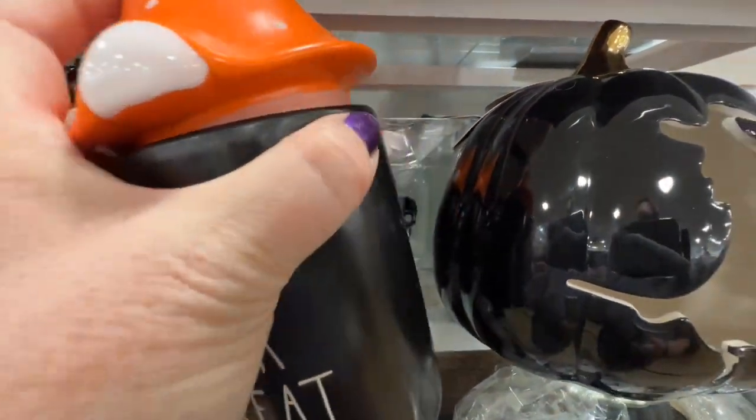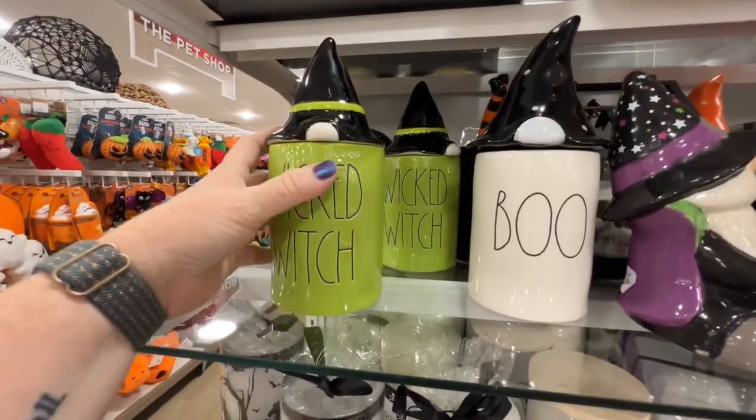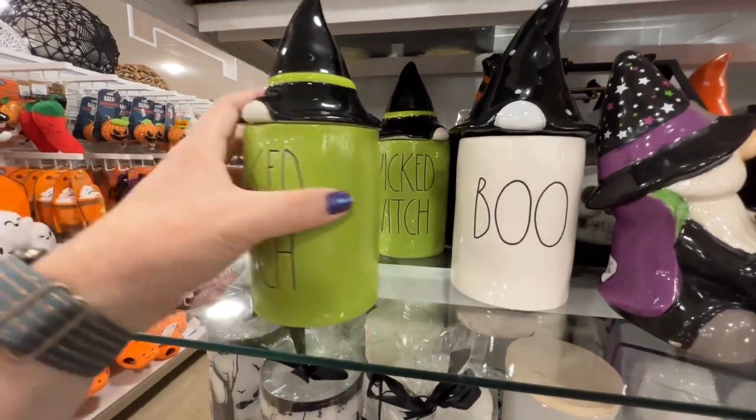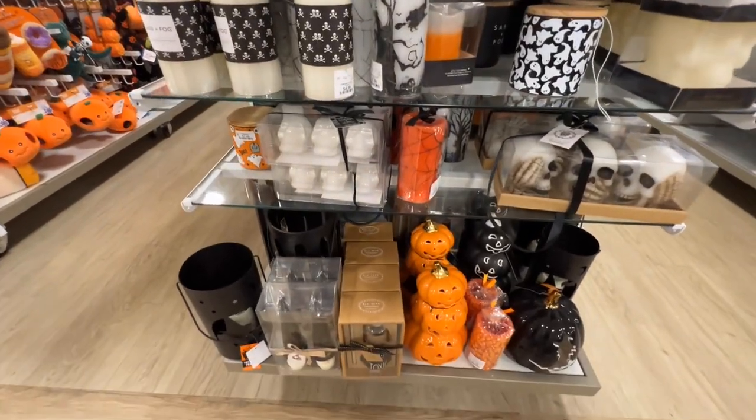These are canisters — oh wait, this is a candle. I can tell by the weight — $19.99. So they have a few different Rae Dunn candles. I really don't remember if they're different than the other ones we've seen.